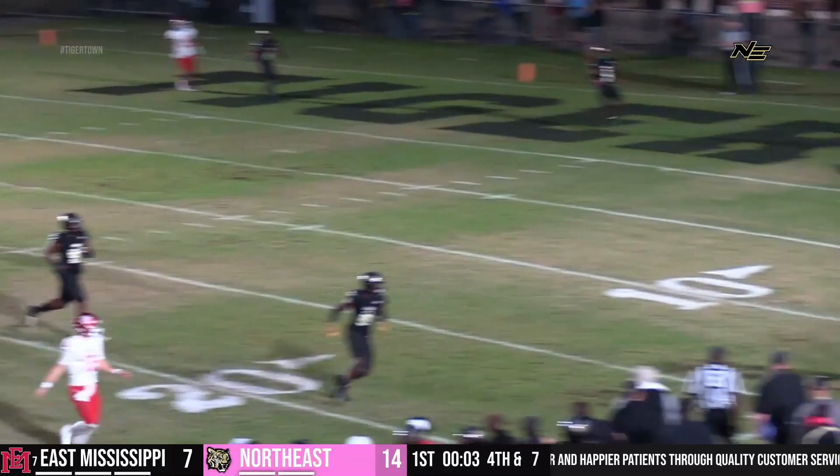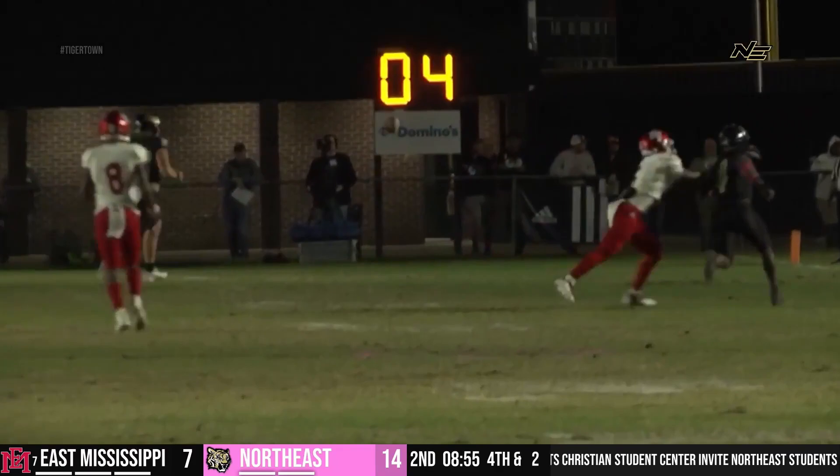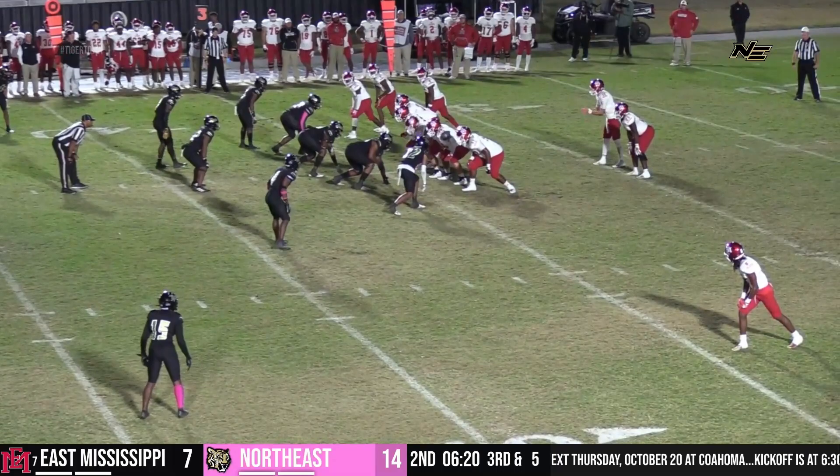Man-to-man coverage for the Tigers. Anderson going in the flat — incomplete. Inside the 10-yard line, Britt back to return the kick — wobbly kick, gonna take a Tiger bounce, inside the 10-yard line, still rolling, down to the seven. Deaton did his job. Third and five coming up for East Mississippi.